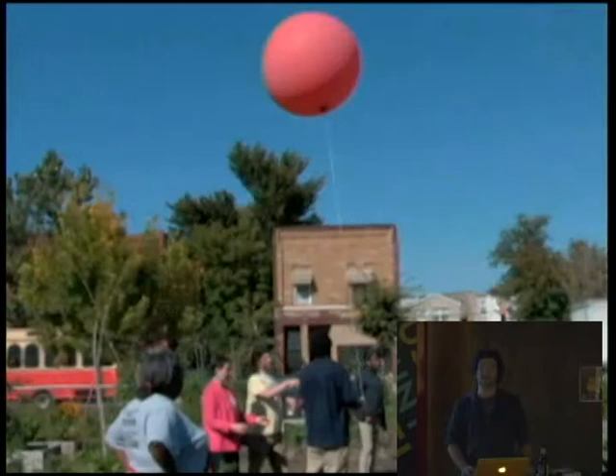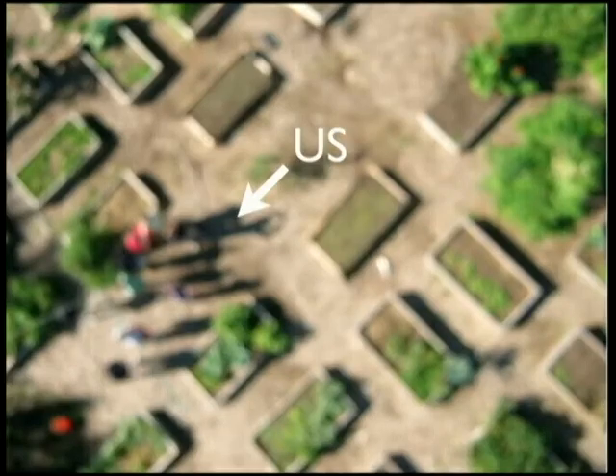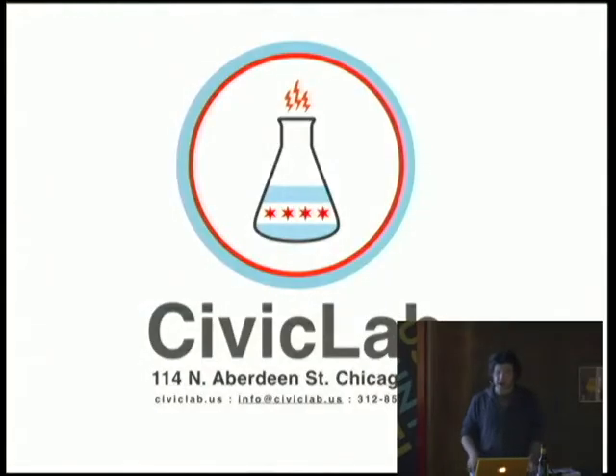We also do outreach. This is something I did with the Garfield Park Garden Network. I used a citizen science kit called Balloon Mapping, which is from a great group called The Public Lab, and it was an epic fail. Everything came out blurry. There's nothing like disappointing children. It was great.